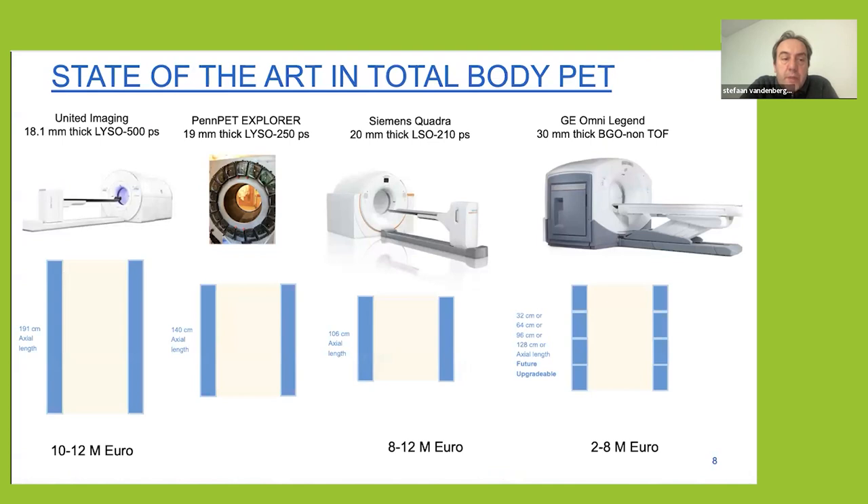The first system to come on the market was from United Imaging, a Chinese company, coming from the NIH project with UC Davis. It has a very long axial field of view — 191 centimeters, as long as most patients — but it's also quite expensive at 10 to 12 million euros. There's also a system at the University of Pennsylvania based on Philips technology, but it has not been commercialized. The system you'll find most in Europe is the Siemens Quadra, with a 106-centimeter axial field of view. More recently, GE also brought a total body PET platform to market, currently 32 centimeters but extendable to 64 or 128 centimeters, and it uses a less expensive scintillator — PGO rather than LYSO.